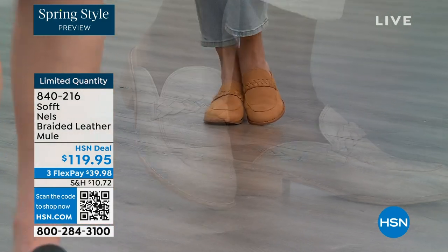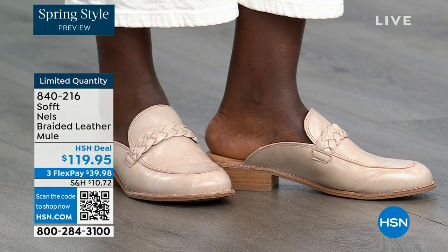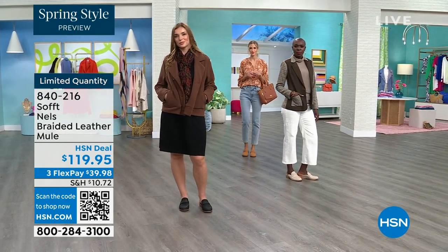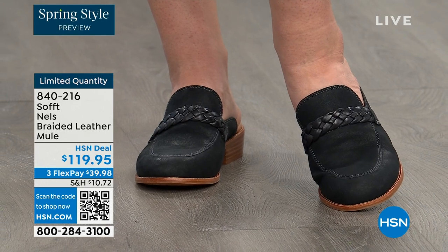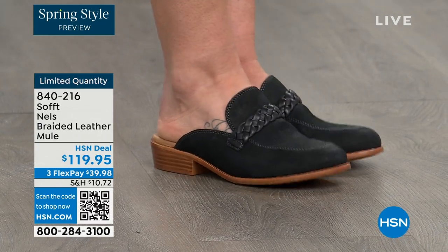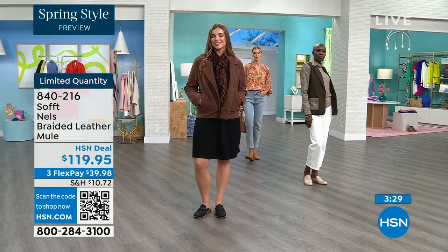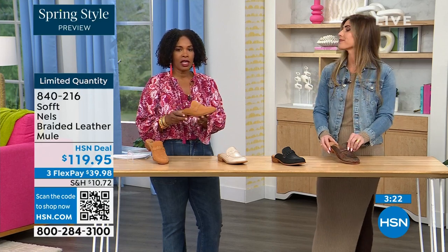Diana looks like she could be going to the office wearing it — it's actually a perfect little spring look. With the mule you cannot go wrong — it's that classic shoe that's not going anywhere season after season. Designers recreate their take on the mule every year because it's classic. You can wear it in spring, fall, and even summer if you don't want your toes exposed but want that open-air feel.